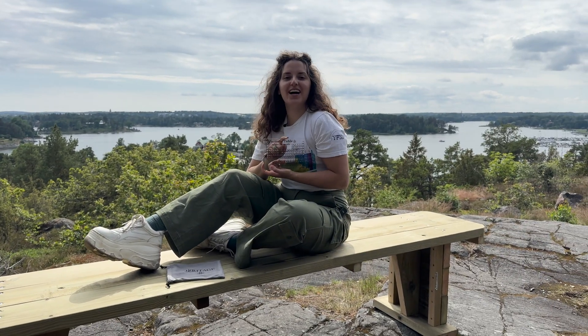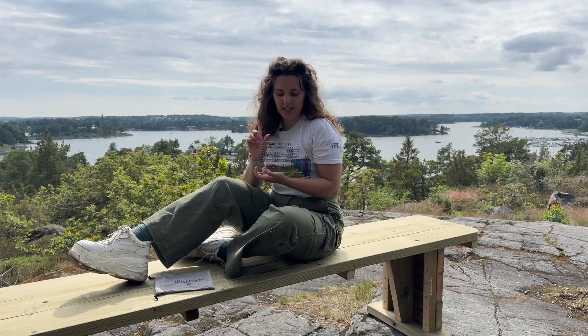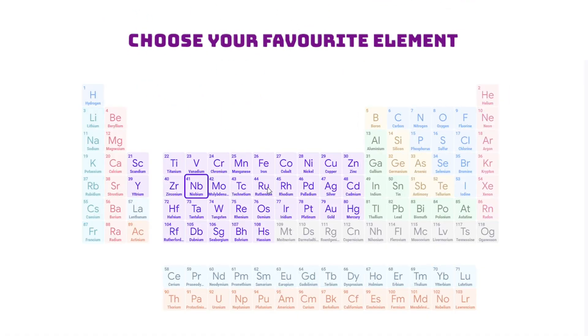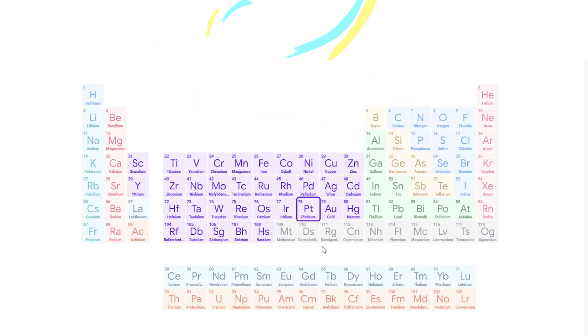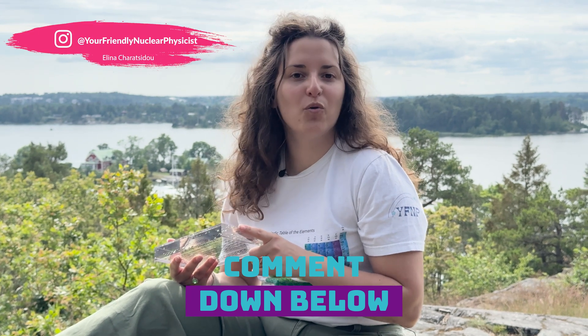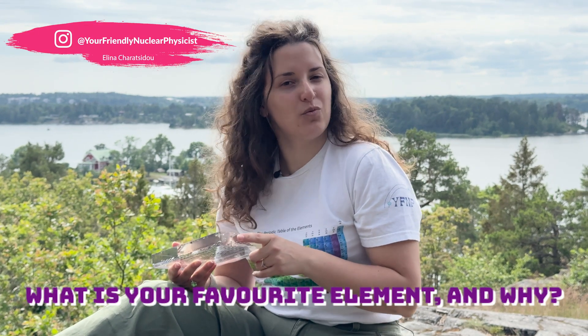Don't forget our giveaway in collaboration with Engineered Labs. We are giving away a stunning real-life periodic table as well as a T-shirt of your choice from my science clothing line. Choose your favorite element of the periodic table and let us know in the comments below and DM me on Instagram — what is your favorite element and why?